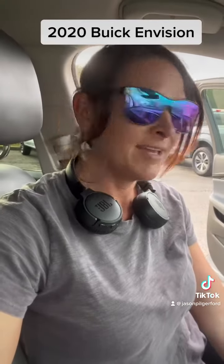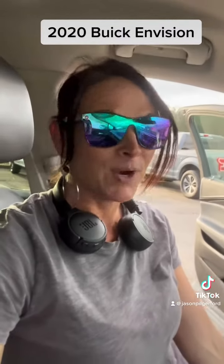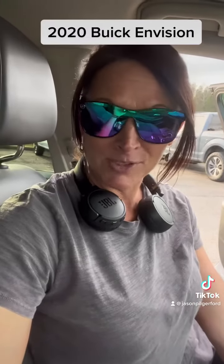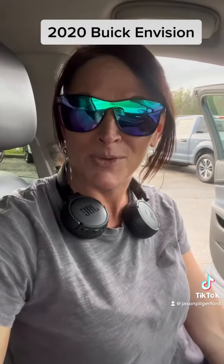So definitely come out and take this one for a test ride. Give us a call or reach out to us online and our sales consultants will be happy to answer any questions that you may have. I'm Stephanie here in Chatham at Jason Pilger Ford with a 2020 Buick Envision.